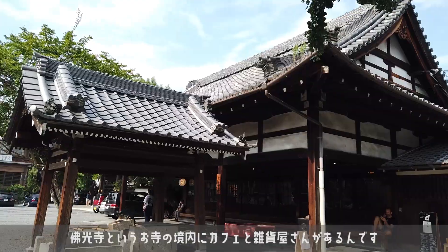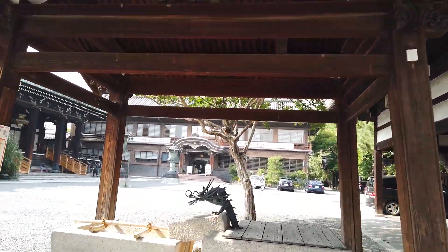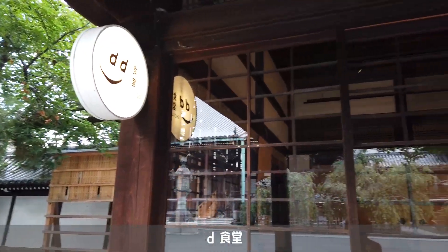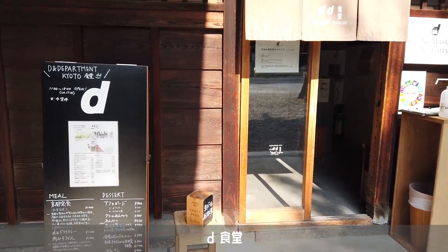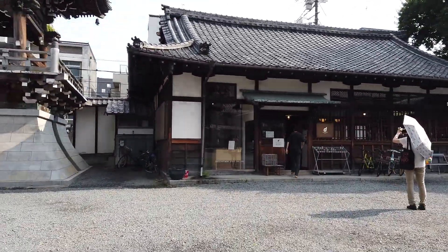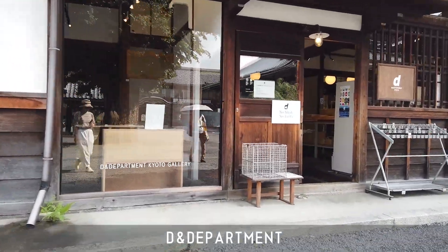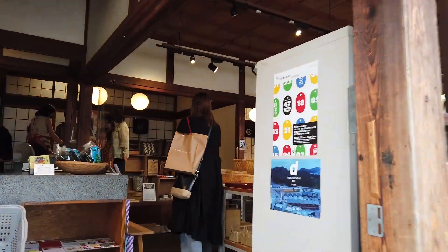雨が止んだのでちょっとぶらぶらしようと街に出かけました。京都の街はぶらぶら歩いているだけでも京都らしさを感じることができてとてもいいです。いつもここは私が訪れる場所です。このお寺の境内の中に風と雑貨屋さんがあります。とても雰囲気が良くて落ち着きます。こちらにカフェがあって色々いただくこともできます。D&Dさんは私は大好きで、京都に来たらここに立ち寄って何かしら雑貨をいつも買っています。おすすめです。